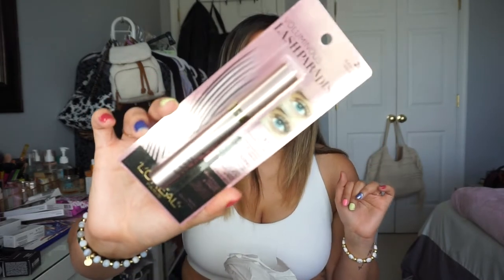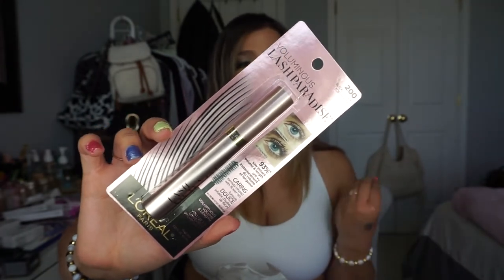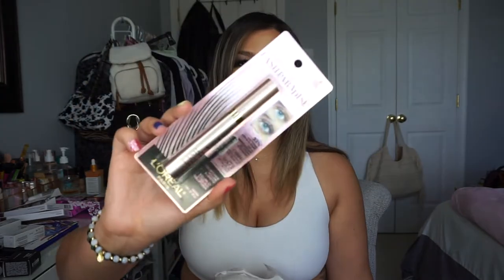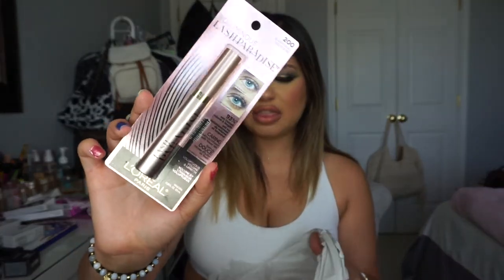I also picked up the L'Oréal Paris Voluminous Lash Paradise Mascara — my absolute favorite mascara. It gives nice volume, separates lashes, and makes them pop. I usually get Blackest Black, but I also have Black Brown to tone down some looks. I love the deep dark black for dramatic volume.